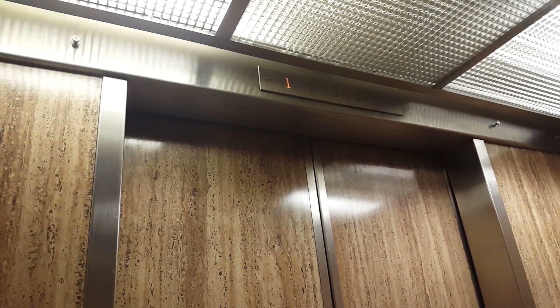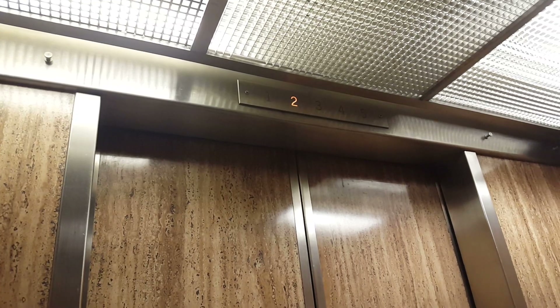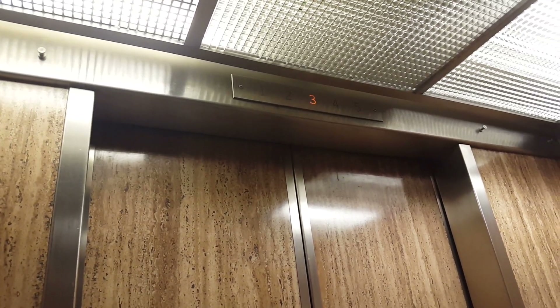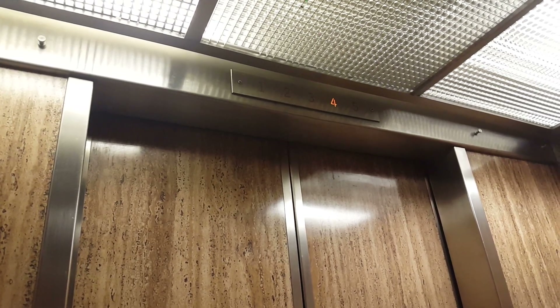Yeah, it feels like the startup feels like hydraulic. It does. But I have been in the machine room, so these are traction. Machine room top or bottom? Top. I could probably get into it — sometimes they leave it unlocked.